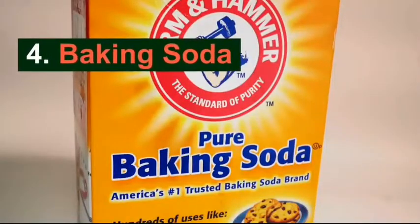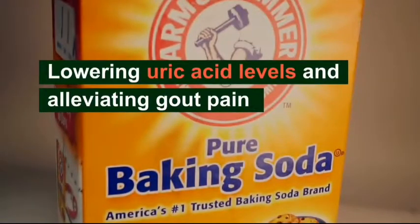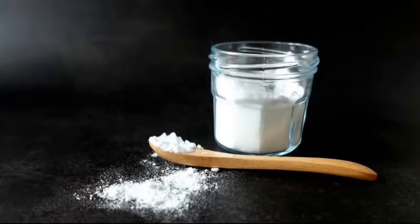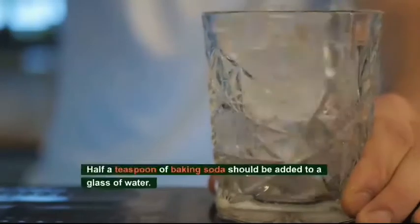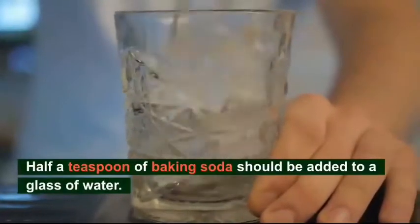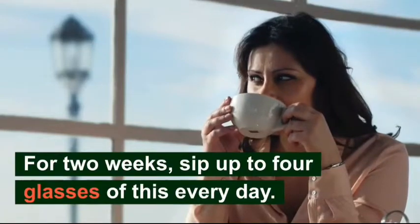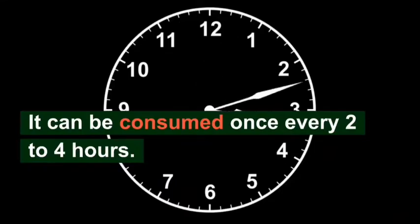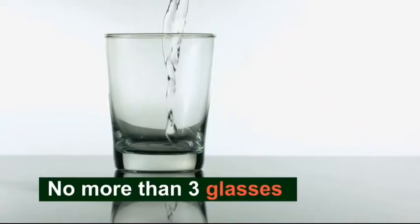Number 4: Baking Soda. Baking soda is useful for lowering uric acid levels and relieving gout pain. It increases uric acid solubility, preserves the body's natural alkaline balance, and makes it much simpler to remove uric acid from the kidneys. Add half a teaspoon of baking soda to a glass of water and sip up to four glasses of this daily for two weeks. It can be consumed once every two to four hours, but do not use this treatment too frequently. Additionally, if you have high blood pressure, avoid using this remedy. Those who are 60 or older should not consume more than three glasses daily.